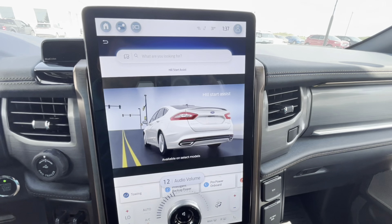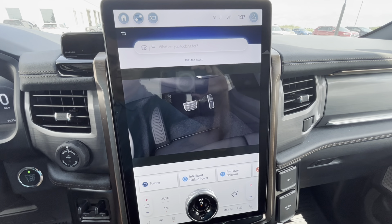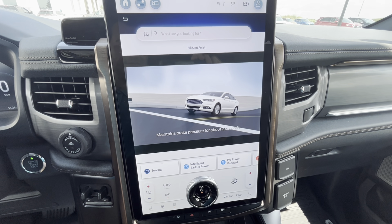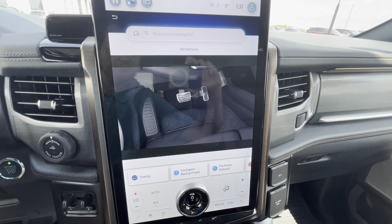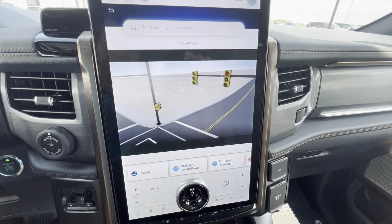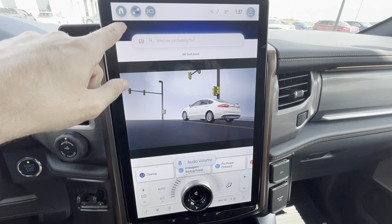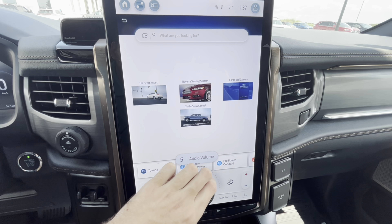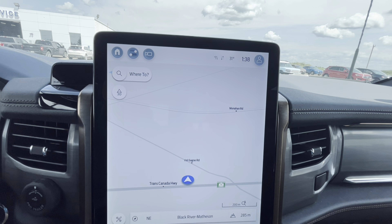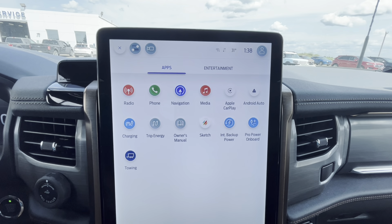Hill Start Assist can help prevent your vehicle from rolling backwards when stopped on a hill, by maintaining pressure on your brakes and giving you more time to move from the brake to the gas pedal. You've also got phone navigation over here — it tells you where you're at.